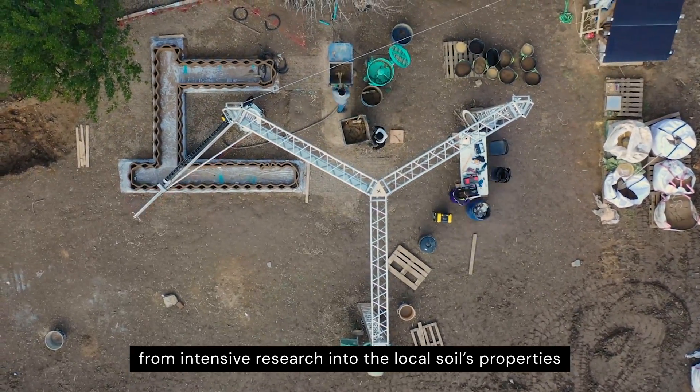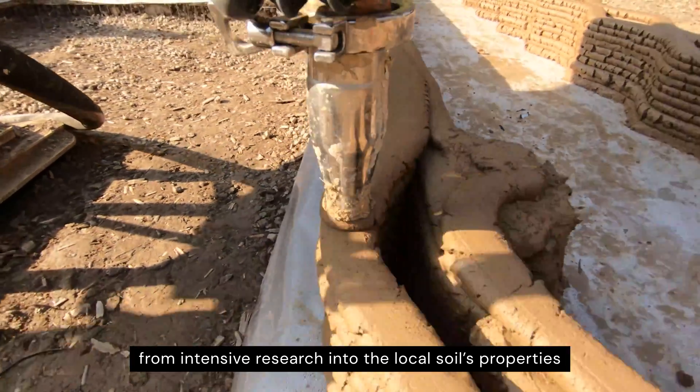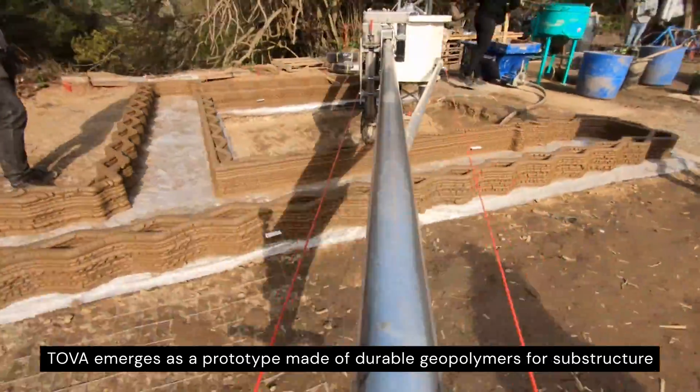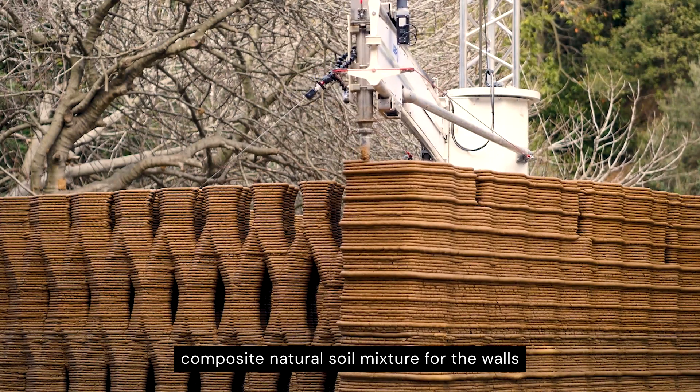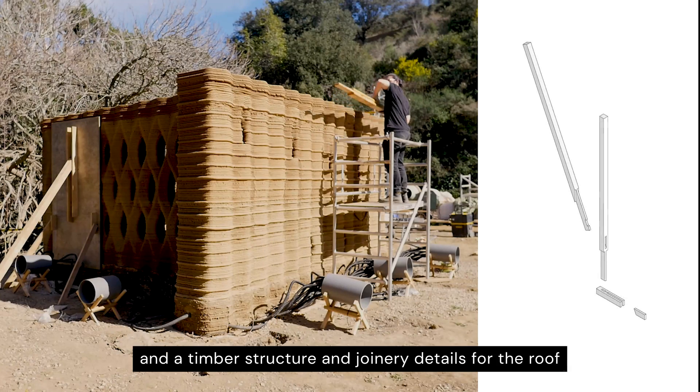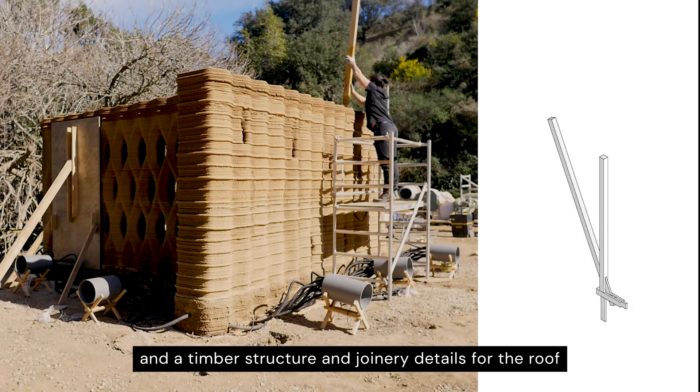From intensive research into the local soil's properties, TOVA emerges as a prototype made of durable geopolymers for substructure, composite natural soil mixture for the walls, and a timber structure and joinery details for the roof.